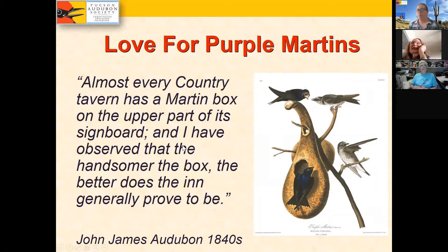America loves Purple Martins — this has become very apparent to me over the last few years. Here's a quote from John James Audubon in the 1840s: 'Almost every country tavern has a martin box on the upper part of its signboard, and I have observed that the handsomer the box, the better does the end generally prove to be.' Even in the 1840s, the general population loved Purple Martins, and that's still true today.